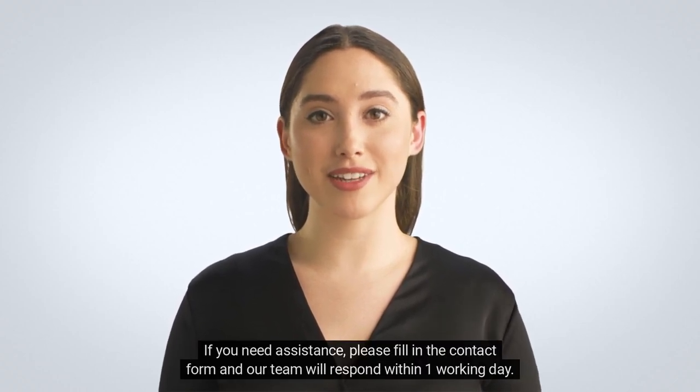If you need assistance, please fill in the contact form, and our team will respond within one working day.